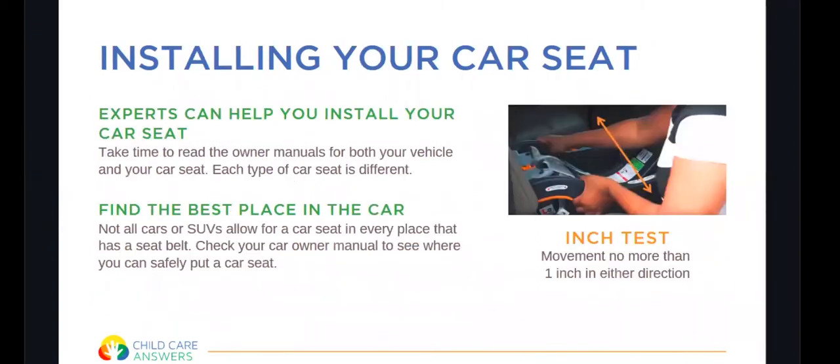When you're installing your car seat, it's important to consult the experts — whether that's reading the owner's manual of both your vehicle and your car seat, or visiting a car seat clinic or a car seat expert for install. Each type of car seat is different and each type of car is different. There are some seats in SUVs or vans that do not allow a car seat to go in, so make sure you're choosing the right seat for your child.